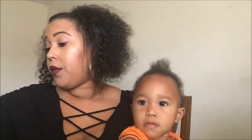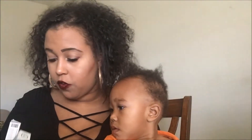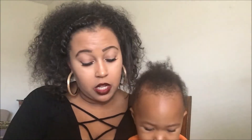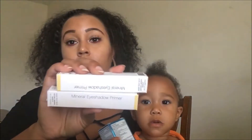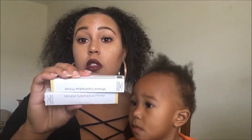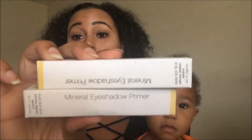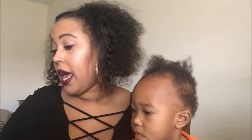I picked up two of the ELF mineral eyeshadow primers — these were the only two I saw in the store. I picked up one for me and one to put in my little bucket that I use for giveaways and swaps. This is what they look like.